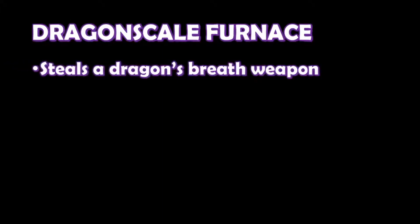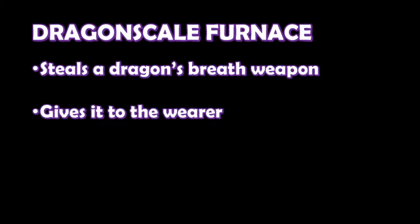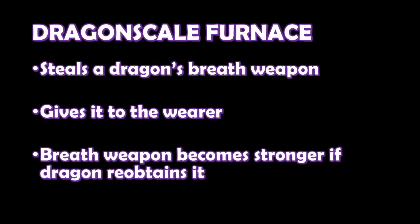This item is a pretty interesting one, as what it does is basically that if you place a scale of a dragon inside the locket, the dragon who the scale originated from loses their ability to use their breath weapon, and the wearer gains it instead. This effect only works if the original dragon is still alive. Now, there's one more aspect to this amulet that can really spice things up. If the scale in this locket is returned to the original dragon after being in the locket for at least 24 hours, then not only does the dragon recover their breath weapon, the breath weapon is empowered, and it does an additional die of damage, and the DC to resist the attack is increased by 2.